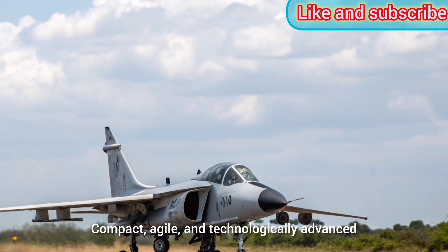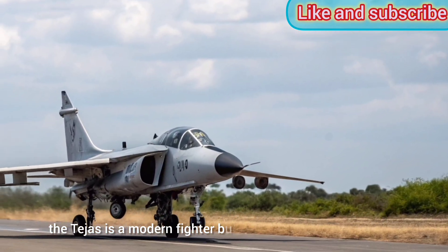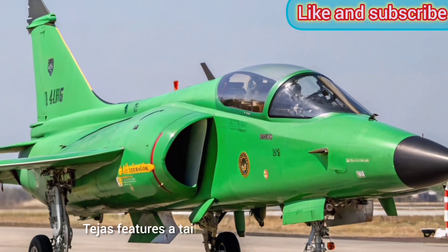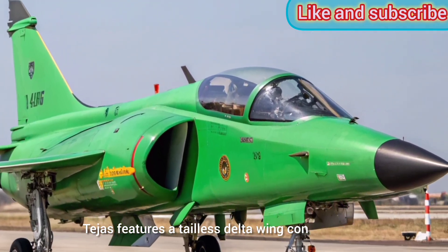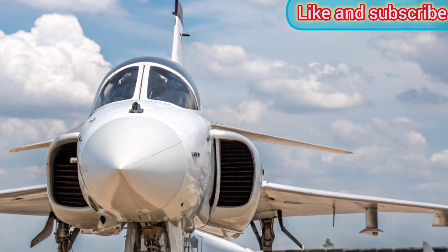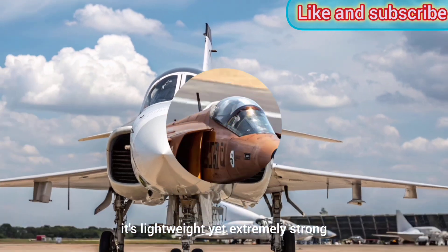Compact, agile, and technologically advanced, the Tejas is a modern fighter built to match global standards. Design and Aerodynamics: Tejas features a tailless delta wing configuration, giving it excellent aerodynamic efficiency and high maneuverability. Built with a high percentage of composite materials, it's lightweight yet extremely strong.